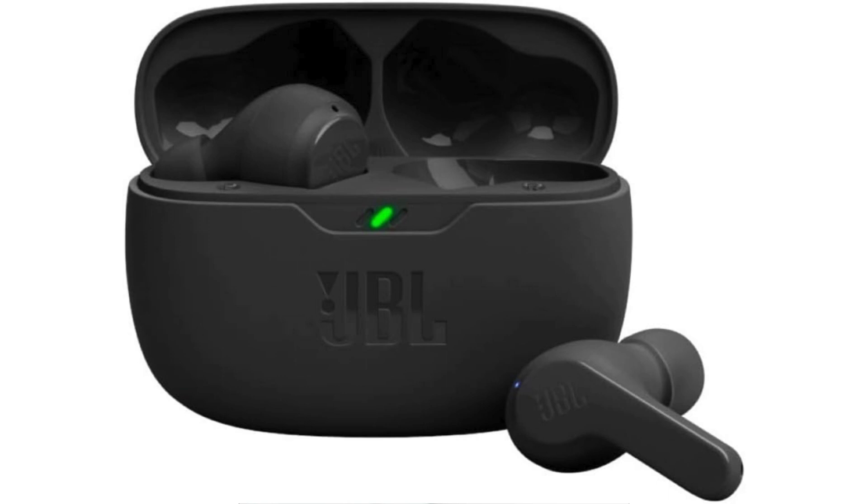With their sleek design, impressive performance, and convenient features, the JBL Vibe Beam Headphones are a must-have accessory for anyone who demands the best in wireless audio. Highly recommended.